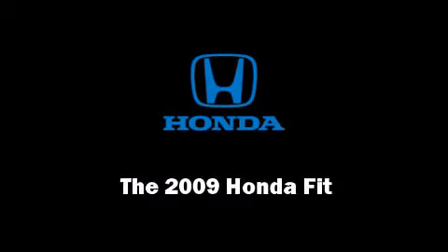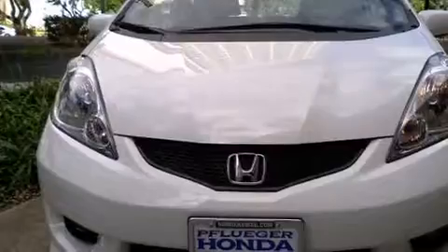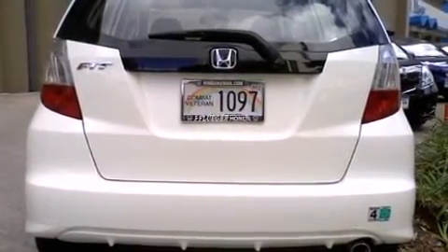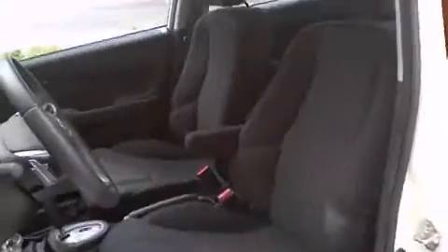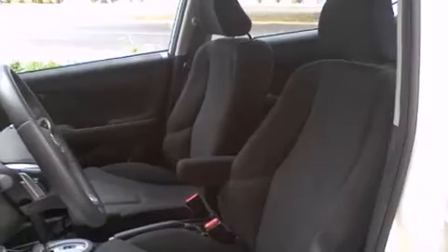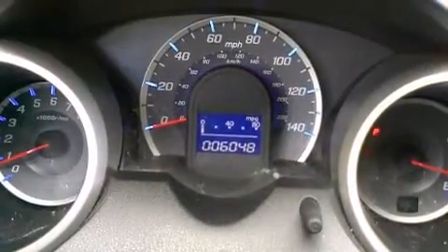Outstanding design defines the 2009 Honda Fit. With less than 10,000 miles on the odometer, this vehicle proves competitive in its price class based on its condition and value. It features an automatic transmission, front-wheel drive, and an efficient four-cylinder engine.